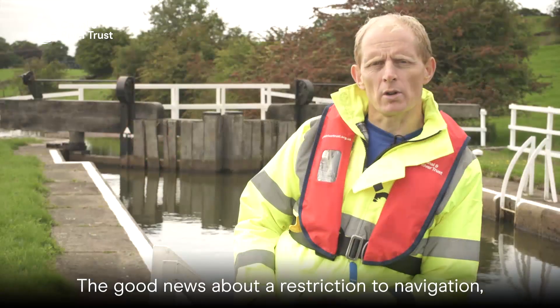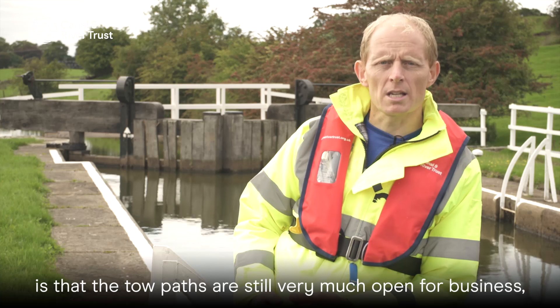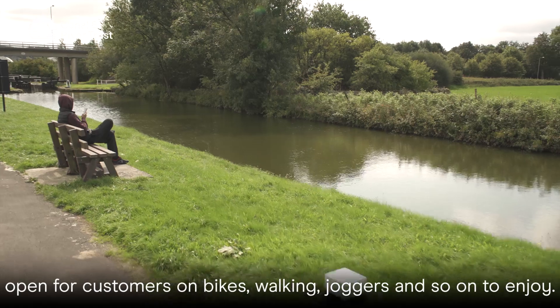The good news about a restriction to navigation is that the towpaths are still very much open for business — open for customers on bikes, walking, joggers and so on to enjoy.